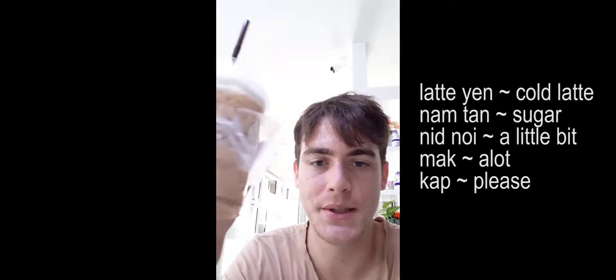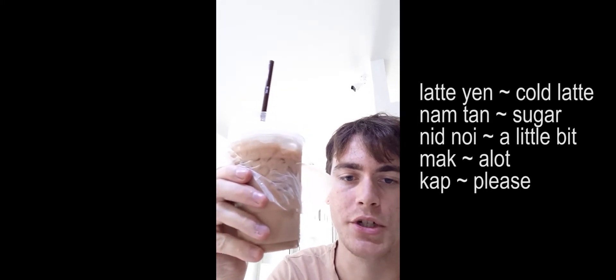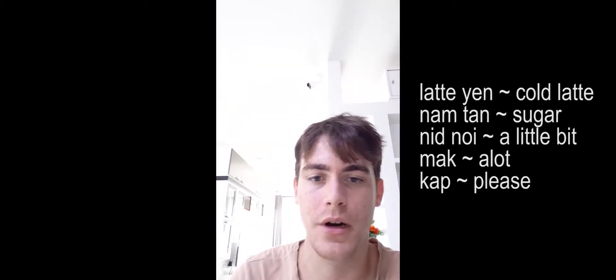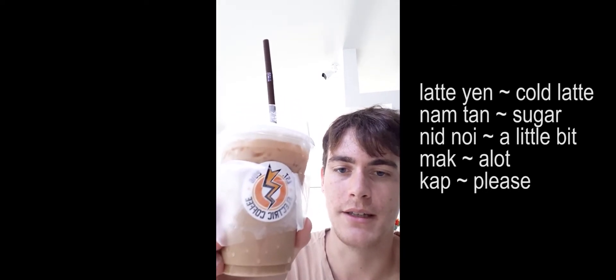You can customize the coffee and tell them if you want more sugar — 'nam tan' is sugar in Thai. A lot of English words in Thailand are just said in a Thai style, like 'latte' becomes 'latte,' and cold is 'yen' — so 'latte yen.' 'Cup' means please. I'm not sure which coffee they use but it's pretty good. That's the 7-Eleven mini food hall — peace.